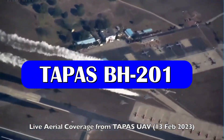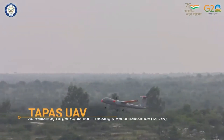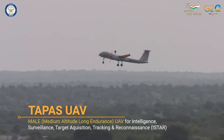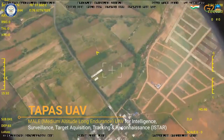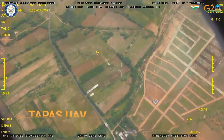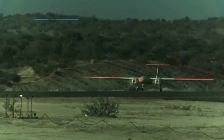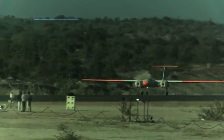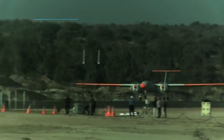TAPAS, or Tactical Airborne Platform for Aerial Surveillance Beyond Horizon 201 (TAPAS BH-201), is going to be a completely indigenous MALE UAV. Every system that goes into the aircraft, including the engine, will be indigenous. The UAV features a jam-resistant data link system that enables it to operate beyond line of sight up to 1,000 kilometers.